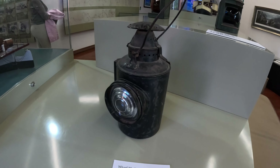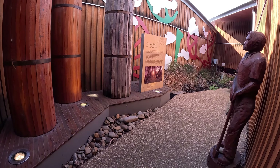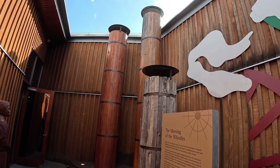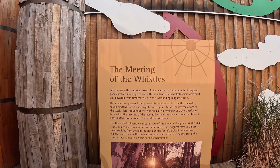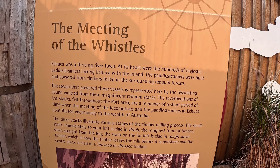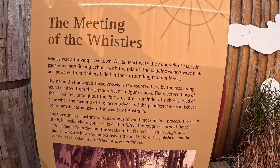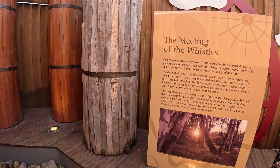Most of the industry was steam powered back in the early days - all the workshops ran on steam power. While we're in here there's the sound of steam trains, absolutely nice. And apparently these are the whistle towers - how cool is that? Echuca was a thriving river town, with hundreds of majestic paddle steamers. The paddle steamers were built and powered from timbers felled in the surrounding red gum forest - and red gum lasts forever.